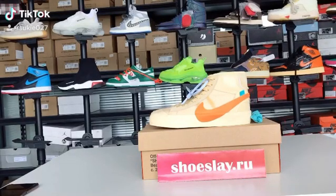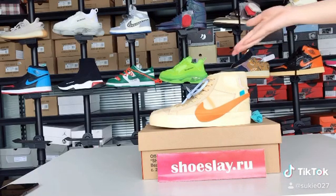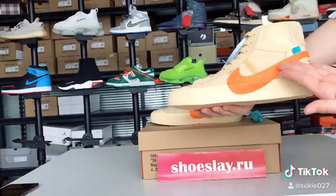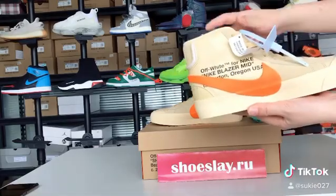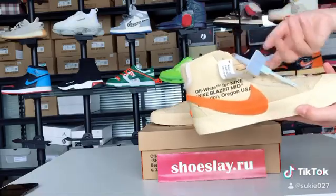Hello guys, this is Sookie from Shoeslace.ru. Today we are talking about these shoes — Nike Blazer. The whole shoe looks like a carrot, and the mark is very special on the whole shoe, around the shoes. The sole looks very comfortable and non-slip.